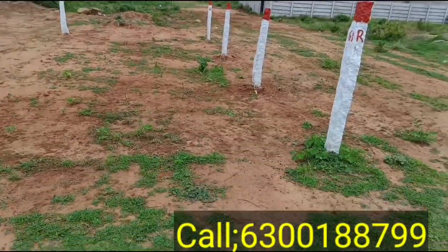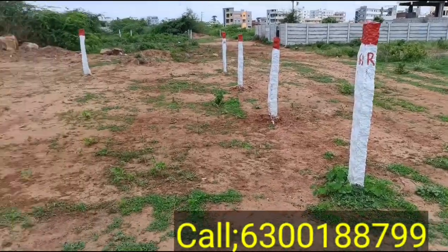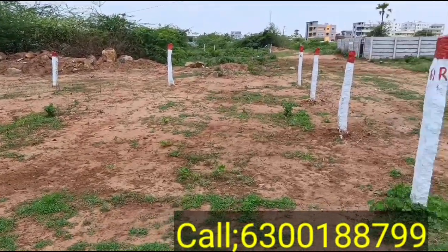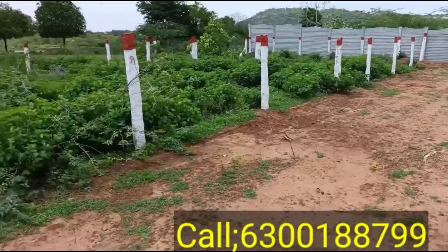We are facing face to face, 30 to 30, 100 square feet.